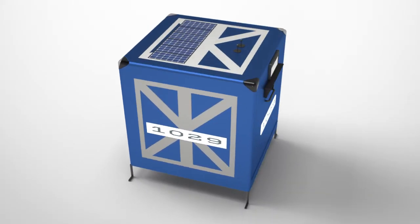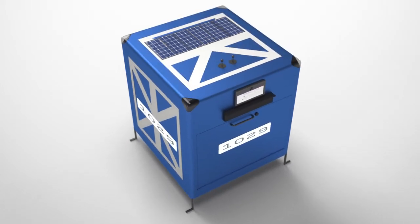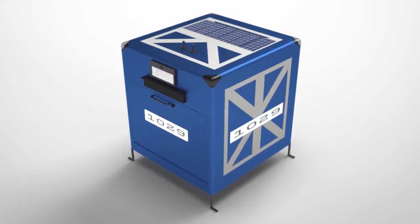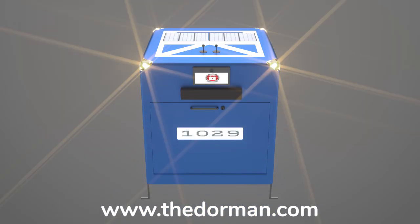The Dorman can also hold packages for outgoing shipping. In addition, the Dorman can provide audio and visual stimuli to direct first responders or others to the location in the event of an emergency. It is also intended to safely store personal valuables if a natural disaster strikes.